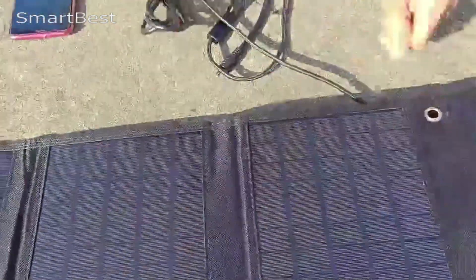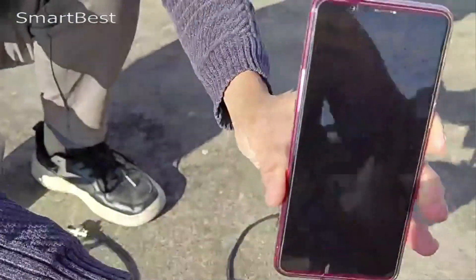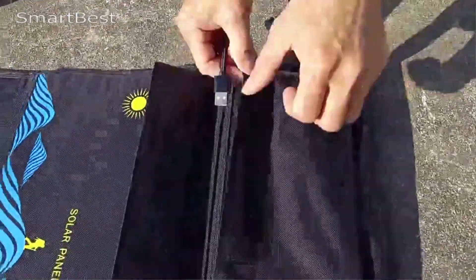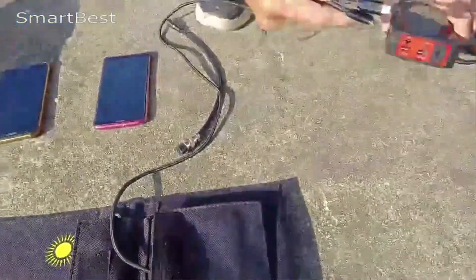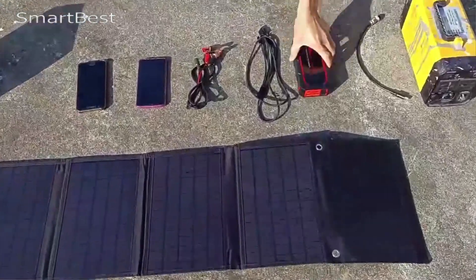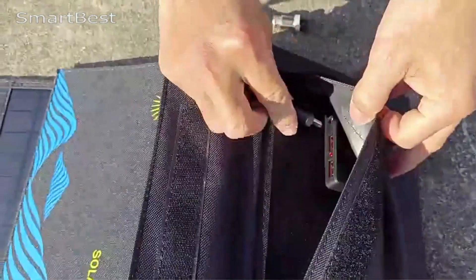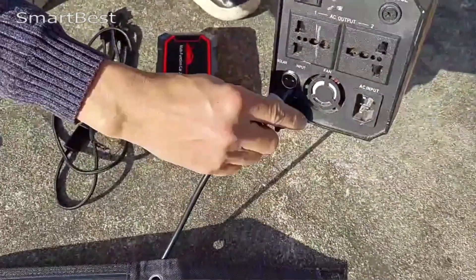High power output: The Foxer solar panel comes in two options — 600W (4 pieces) and 1000W (6 pieces). The 1000W version offers robust power output suitable for charging various devices, from mobile phones to power generators, making it an excellent option for both personal use and larger power needs. Fast Charging: Equipped with USB and DC output ports, this solar panel is designed for fast charging.